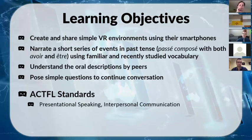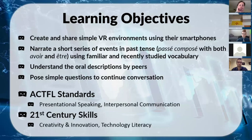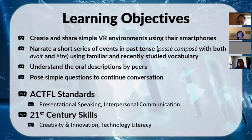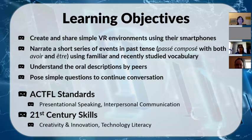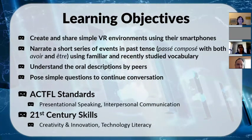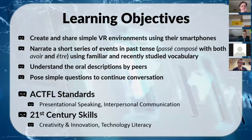For 21st century skills, we integrated creativity and innovation because students got to pick what to document and how, using their technology in a new way. We also built technology literacy — students took a device they were familiar with and used it for a new kind of task, developing a new skill they may not have had before.